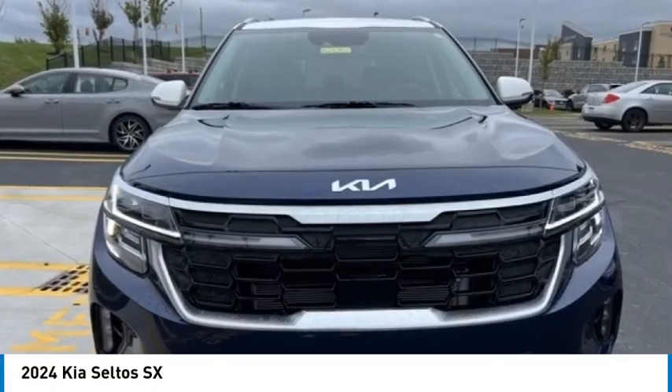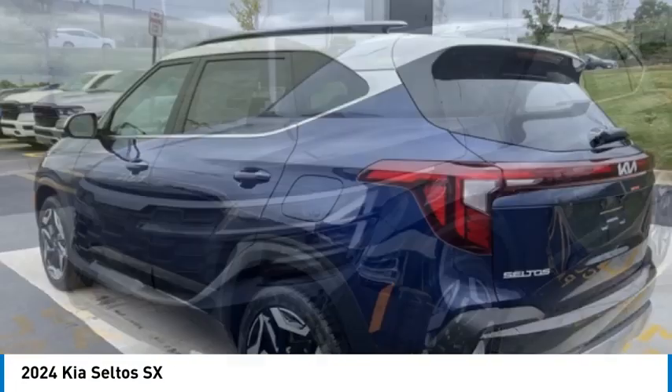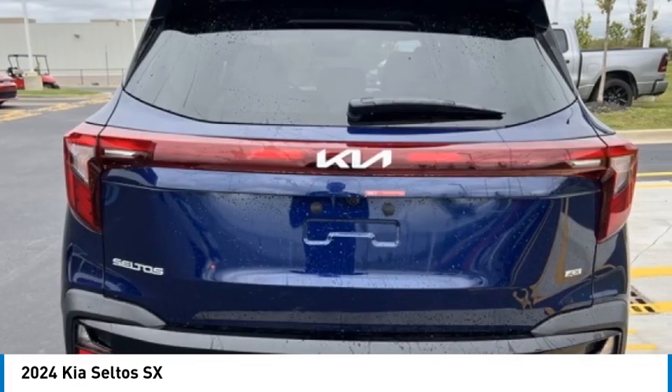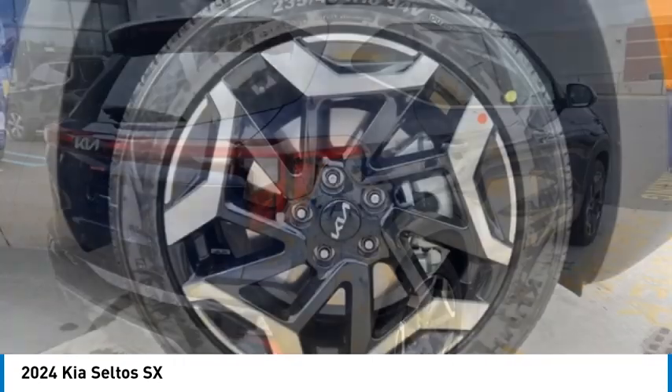We are pleased to show you the 2024 Seltos. The Kia Seltos is sure to stand out with its appealing front end. Additionally, the Seltos offers a robust number of interior features and a large amount of space for a small SUV.